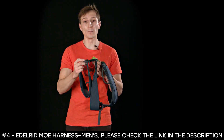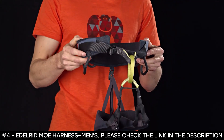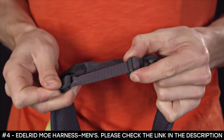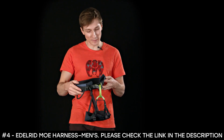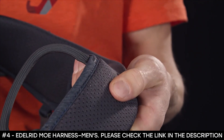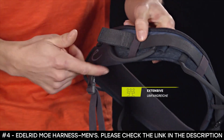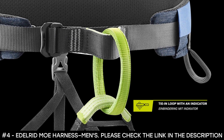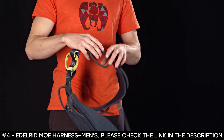The waist belt measures 25 to 32 inches for the small, 27.5 to 35 inches for the medium, and 31 to 38.5 inches for the large. The leg loops measure 19.25 to 21.25 inches for the small, 21.25 to 23.5 for the medium, and 23.25 to 25.5 inches for the large. It weighs 298 grams for the small, 326 grams for the medium, and 351 grams for the large. There is a very generous padding on the inside of the waist belt and the leg loops, so you can hang in the harness or belay for a long time without experiencing any discomfort.